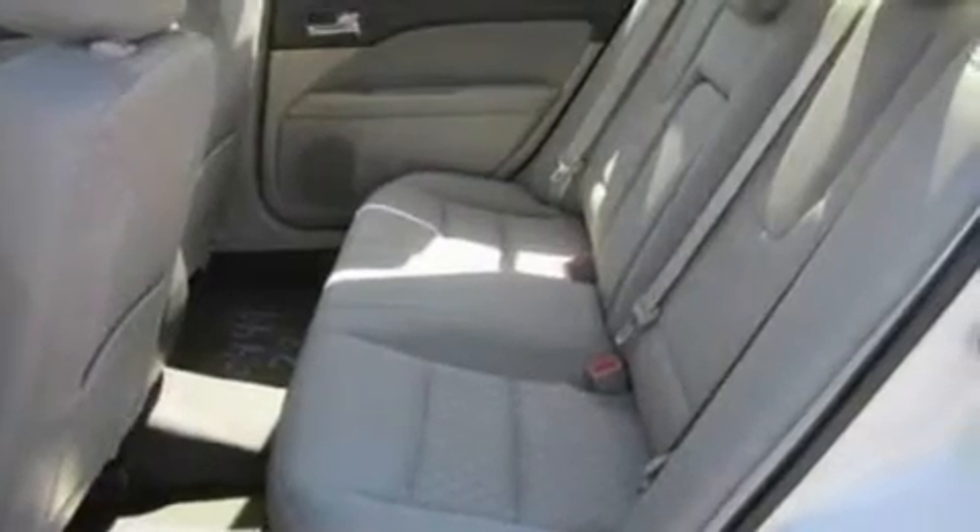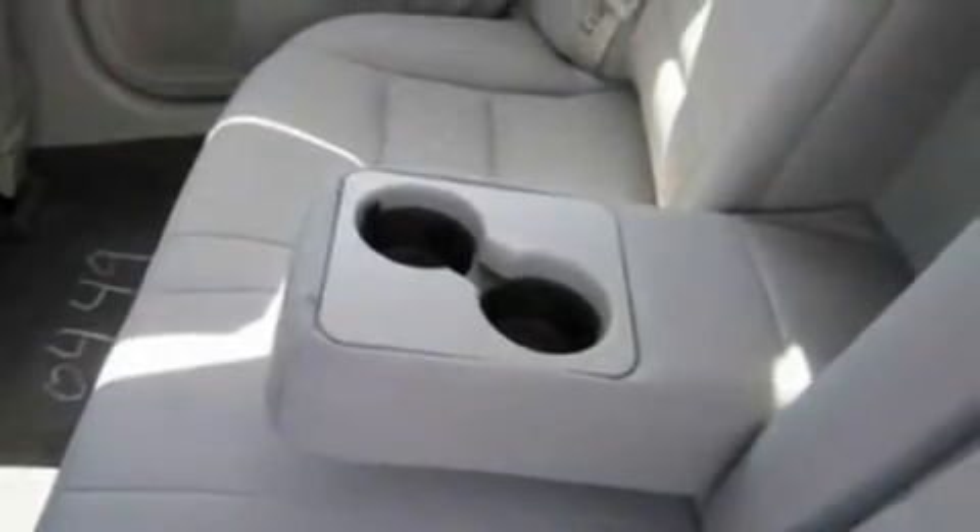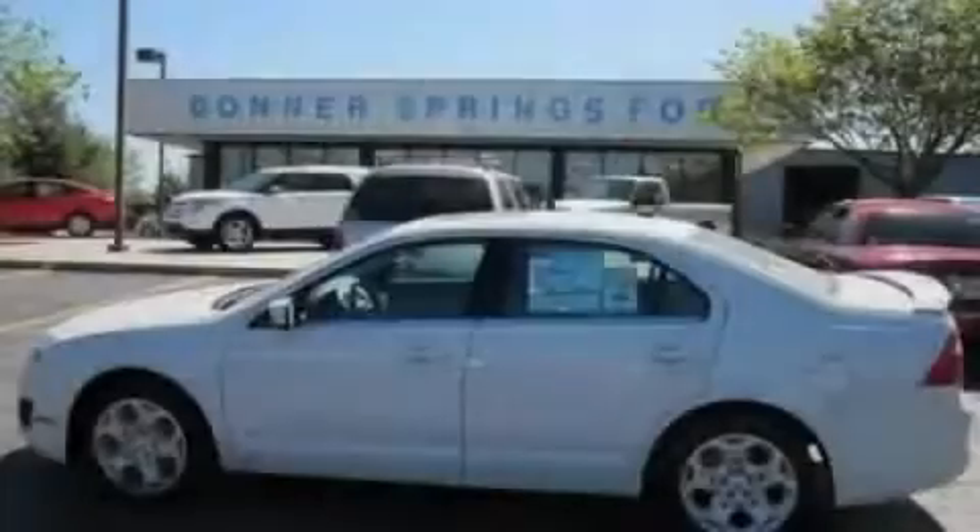With an EPA estimated rating of 29 miles per gallon on the highway, this automobile pays off in the long run. This vehicle won't last long at this price. Call and arrange a test drive now.